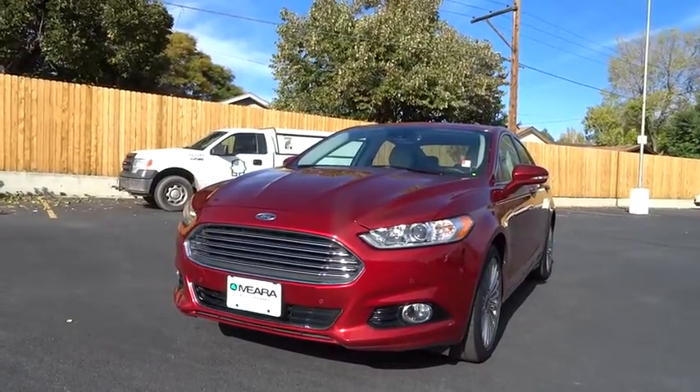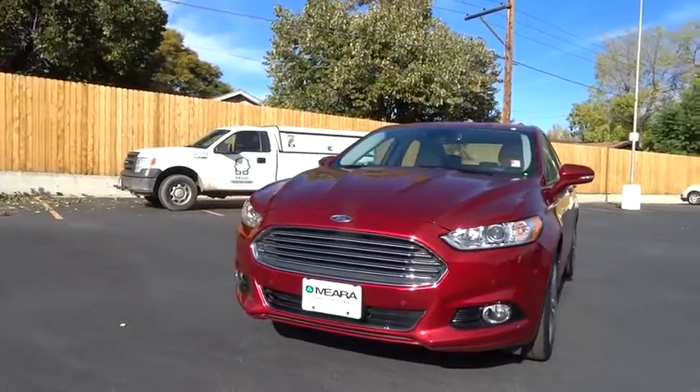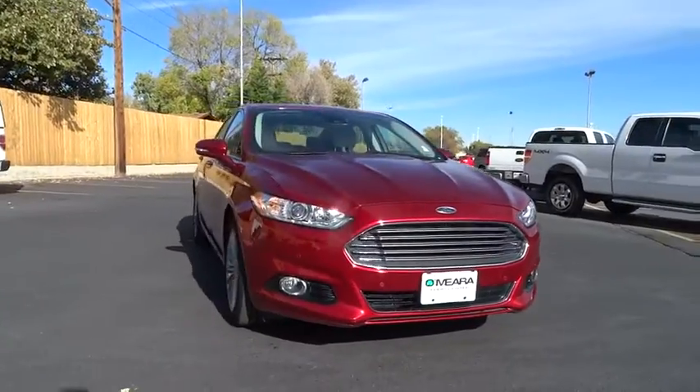2015 Fusion. You can have both impressive power and great economy in a Fusion. This vehicle has less than 25,000 miles. Here are some of this vehicle's great options.